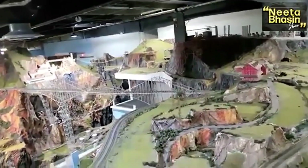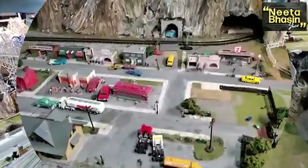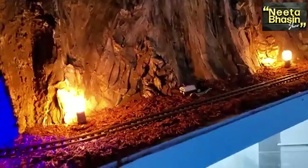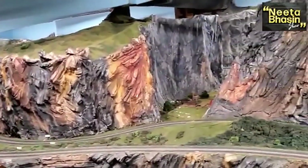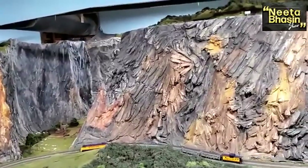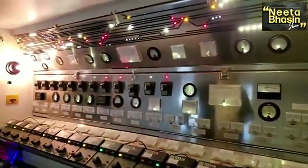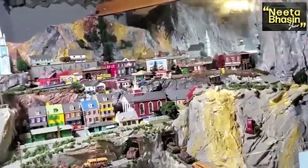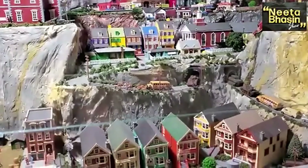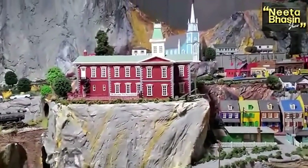Oh my God — an 18-hole golf course here! Everything is in this miniature wonderland. This is the control room — it looks like an airplane cockpit. There are 103 trains, each with its own separate panel. We're talking about buses, army tanks, and cars. The level of detail and the colors he picked are just amazing — he thought about everything.